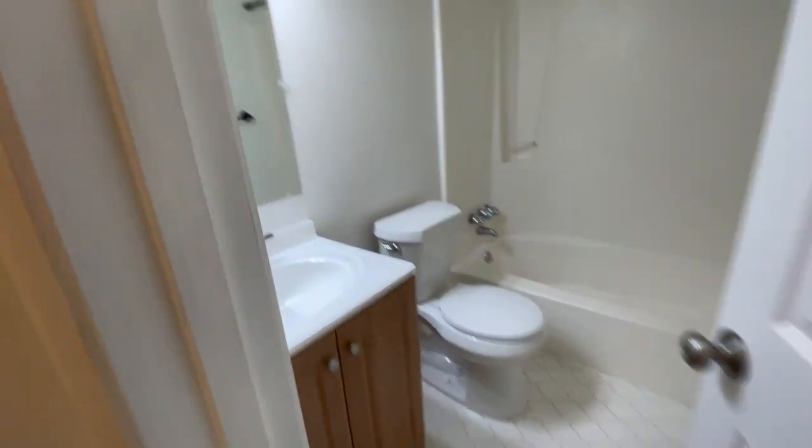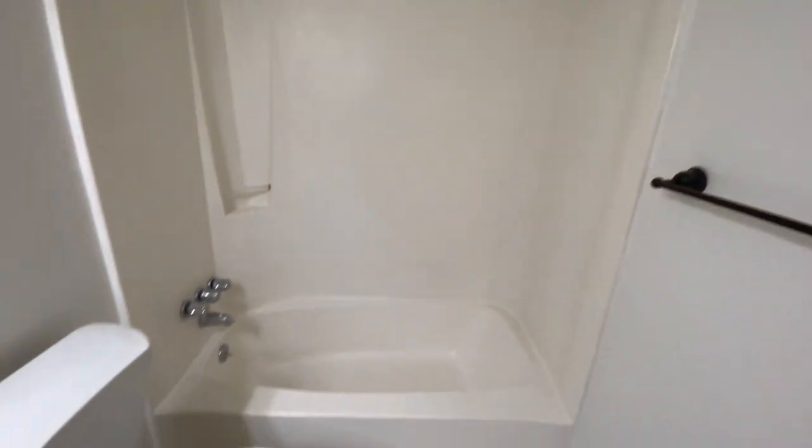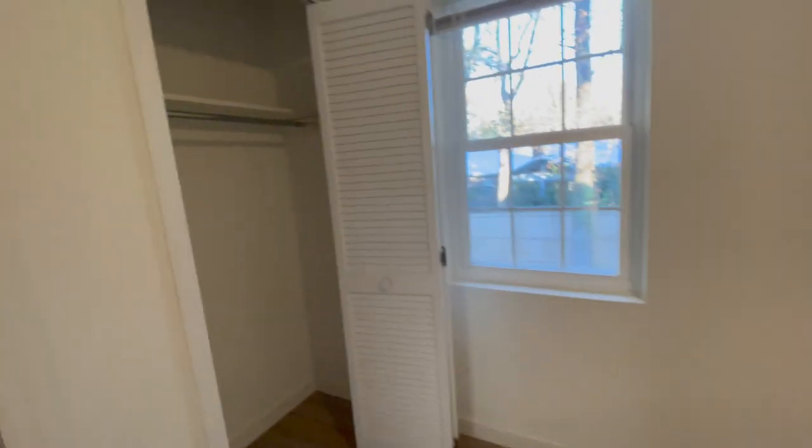The landlord also showed us another townhouse with the exact same floor plan, but I didn't record it because someone was still living there — and I didn't really like it either since it was just two doors down with the same view. Good price and good square footage overall, so I do recommend it if this is something you're looking for.